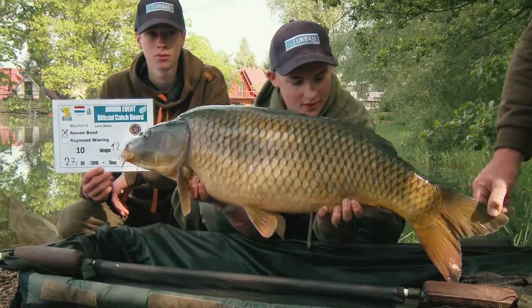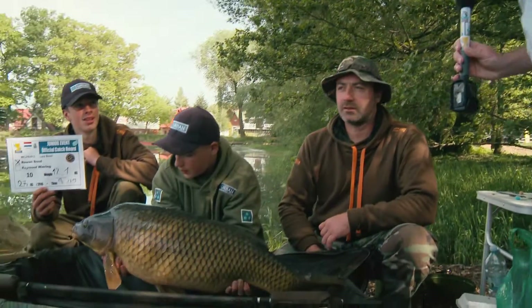Guys, this is a significant fish in the overall competition. Do you want to tell us about the tactics and how you caught this one?